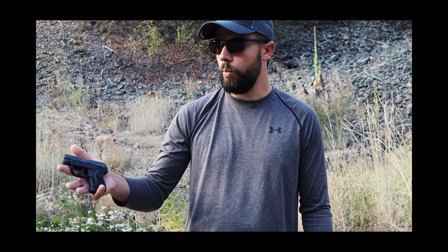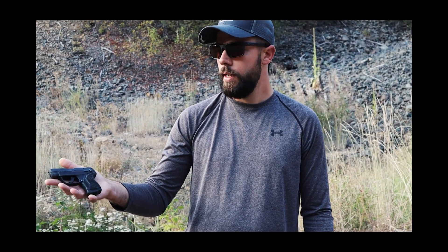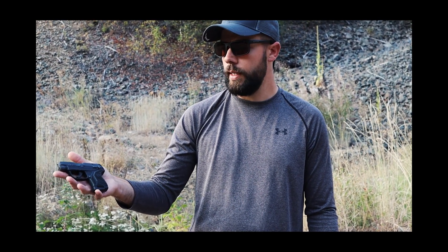Now I do have the 380 version of this and it's very reliable, very accurate for how small it is, and just for what it is with fixed sights. You can't adjust the sights on these LCP2s. So I just want to take it for a little test run, see how it did, and let you guys decide — is this thing worth concealed carry?